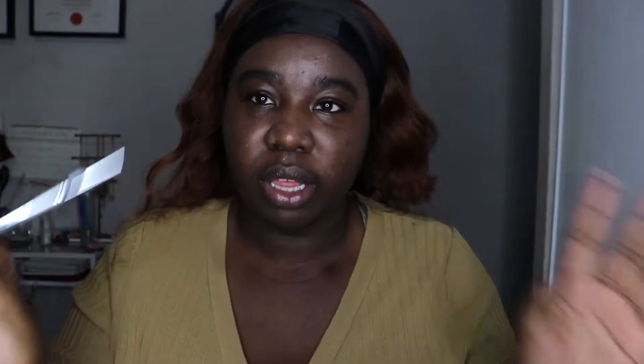So to fill in my brows, I'm just gonna go in with the Benefit Precisely My Brow Pencil. I literally got this when I think Benefit was doing half off, and I think I've been sleeping on this pencil — it's literally amazing. I'm going to quickly fill in my eyebrows. You guys see me do my eyebrows all the time, it's not even special.